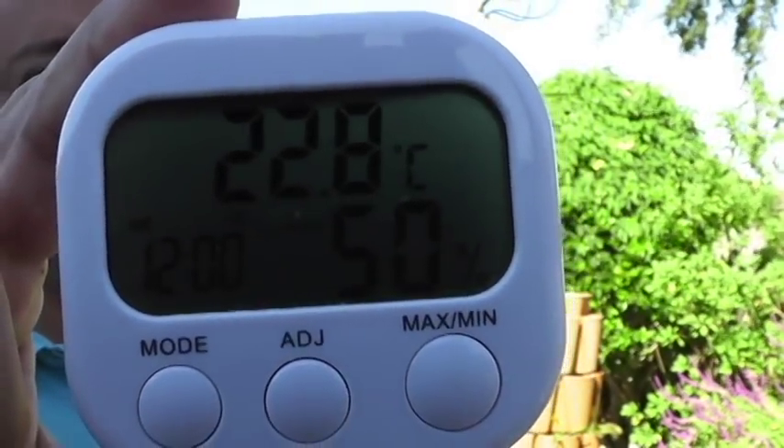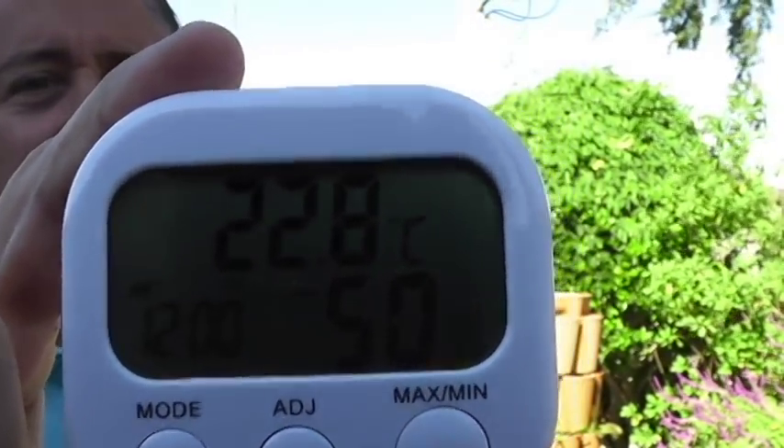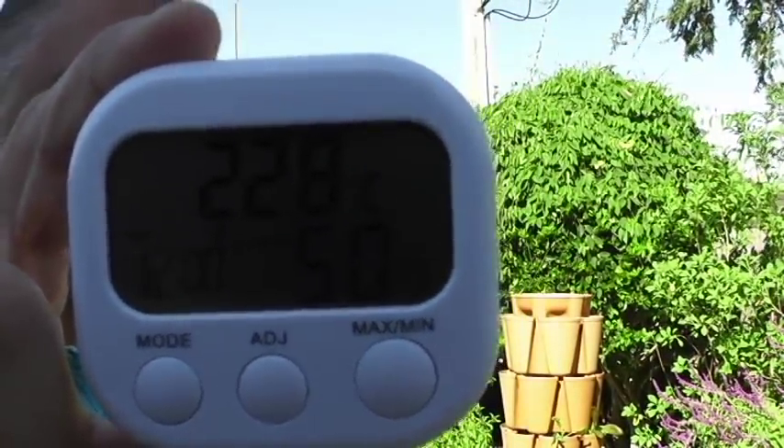Hi everybody, Jeff your Executive Gardener here, welcome to another episode. It is a beautiful day here — it is October 7th or 8th here in Houston, Texas. October is one of the best gardening months of the year here in South Texas. I have my hygrometer here: it reads 50% humidity and 22.8 degrees Celsius, which is about 70 degrees Fahrenheit — ideal gardening conditions.